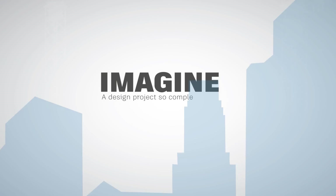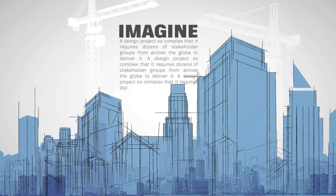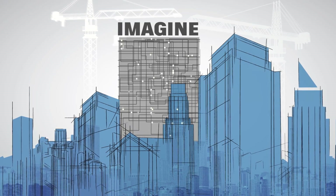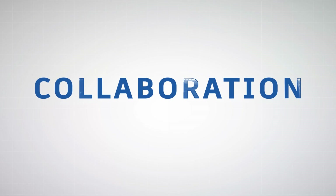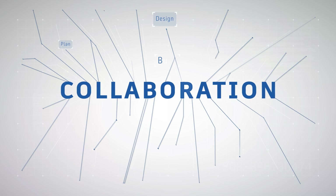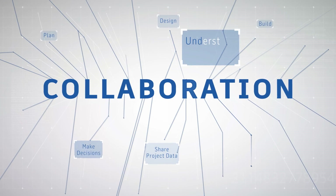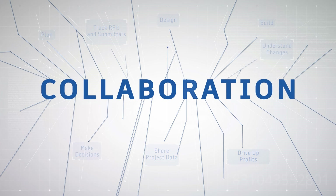Imagine a design project so complex that it requires dozens of stakeholder groups from across the globe to deliver it. And imagine them collaborating seamlessly to deliver a world-class building ahead of schedule and under budget, regardless of location, discipline, or software tool sets. Imagine them working together in a single project ecosystem — planning, designing, building, solving challenges, and making swift decisions based on deep insight, driving up profitability, driving down coordination issues.